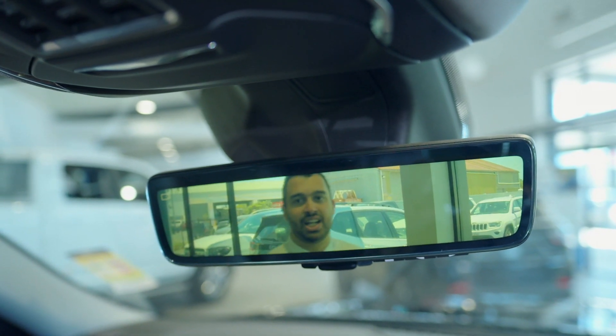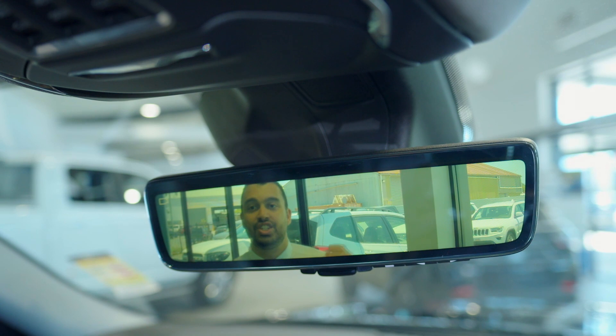Nothing worse than driving a seven-seater and not being able to see out of the rearview mirror. Jeep have got you covered with the digital rearview mirror.